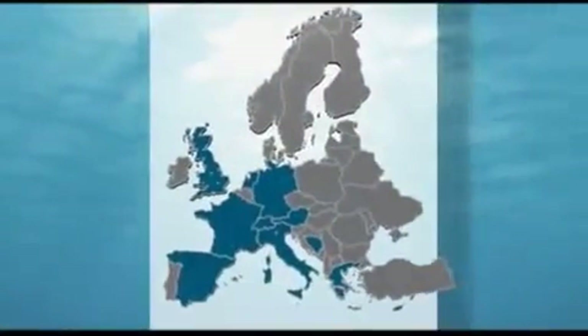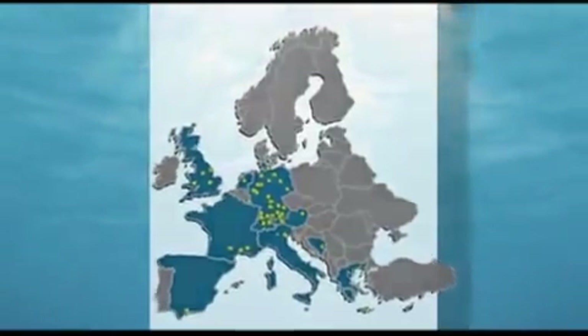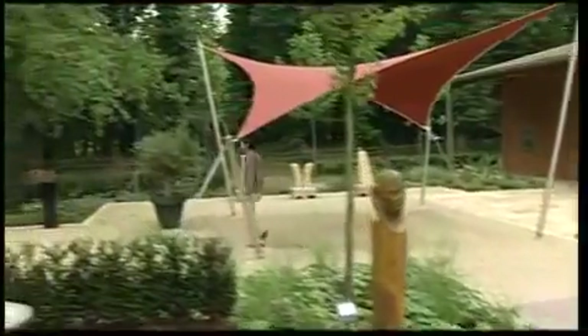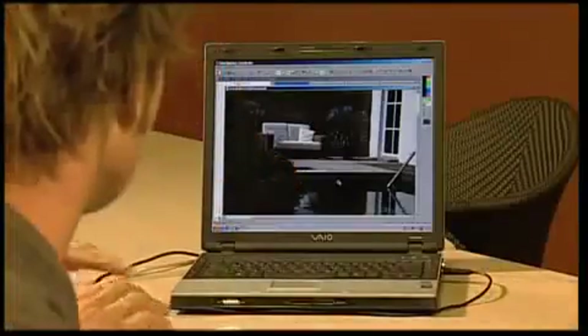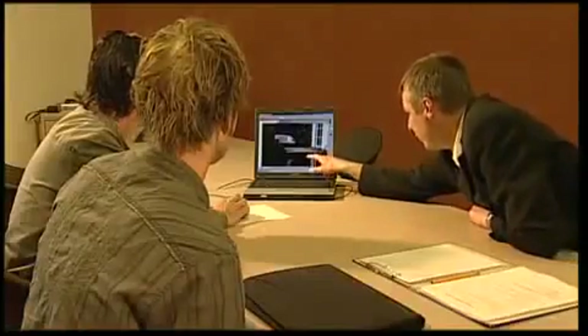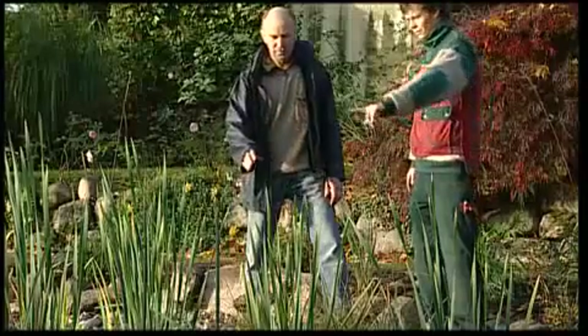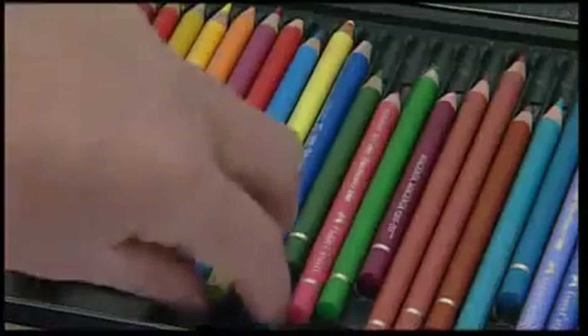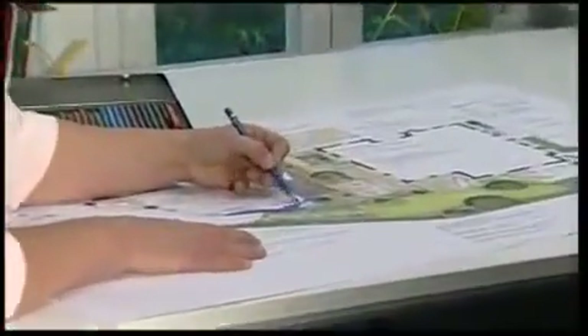Biotop's tightly woven network of partners comprises a growing number of countries. These partners are selected local experts who know the complex natural processes, possess the skills, and offer natural pool owners the ideal service on-site. Biotop's partnership network designs and builds natural pools that are unique and distinctive. The focus is on the wishes and needs of each pool owner, before, during, and after construction. Network partners not only provide know-how in building pools — they are also experienced landscape designers.